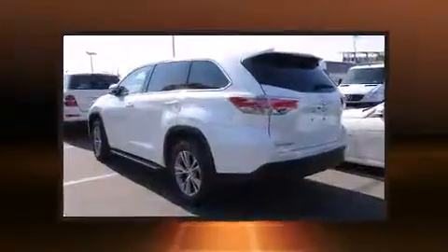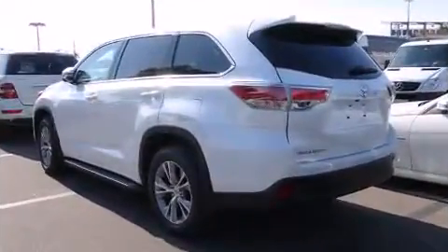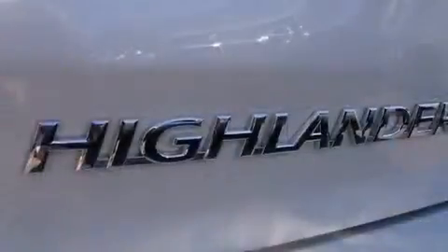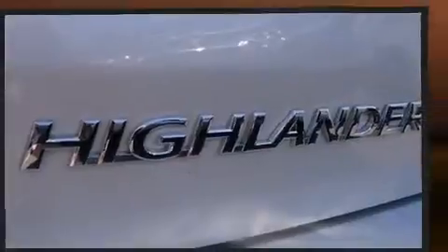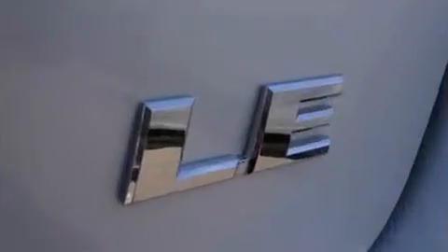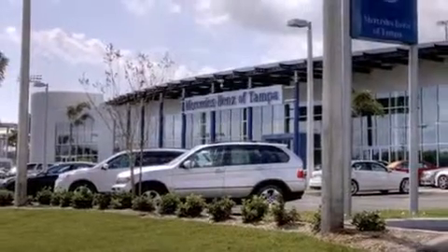Toyota also prioritized safety and security by including dual front impact airbags, front side impact airbags, traction control, brake assist, anti-whiplash front head restraint, ignition disabling, and four-wheel disc brakes with ABS. Dynamic Stability Control supplements the drivetrain.